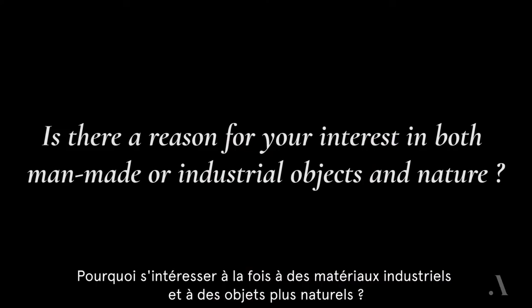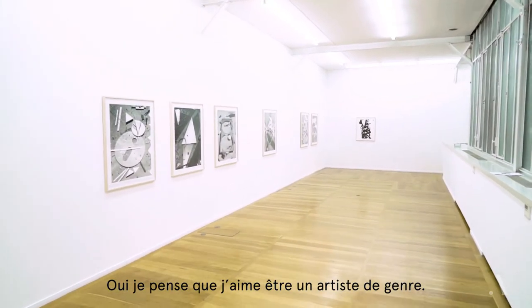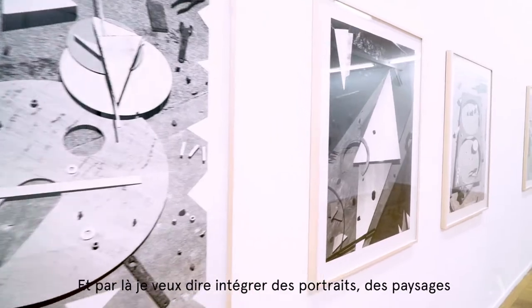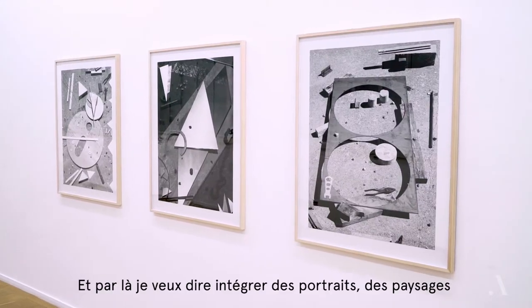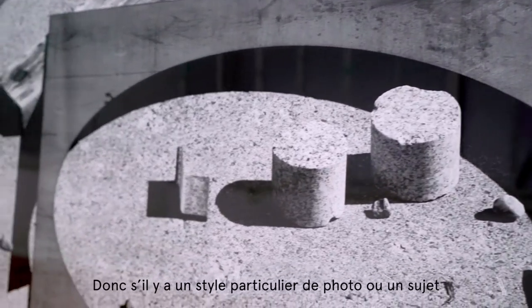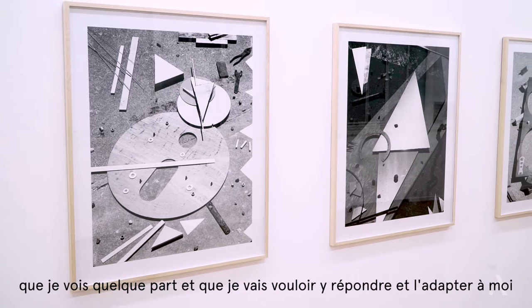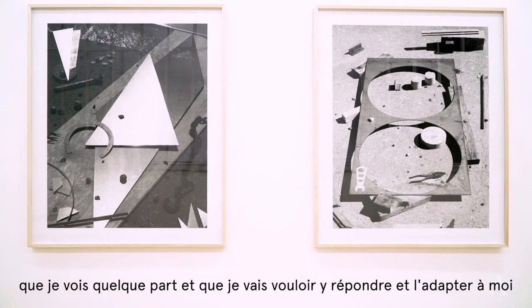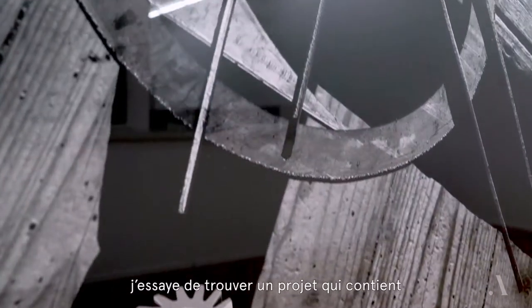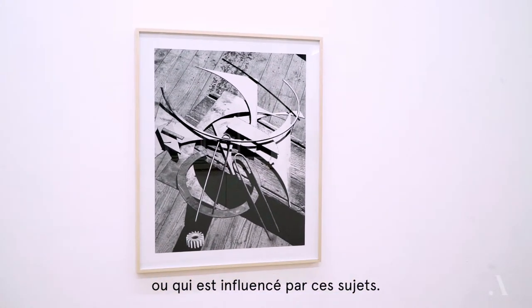I like being a genre artist, and by that I mean incorporating portrait, landscape, and still life into the work that I'm making. If there's a particular style of picture or subject that I'll see somewhere, I'll want to respond to it, make it my own, and try to come up with a project that incorporates or is influenced by that subject matter.